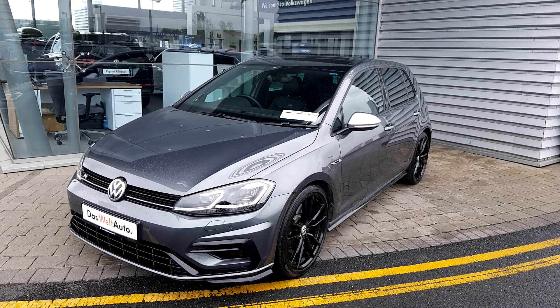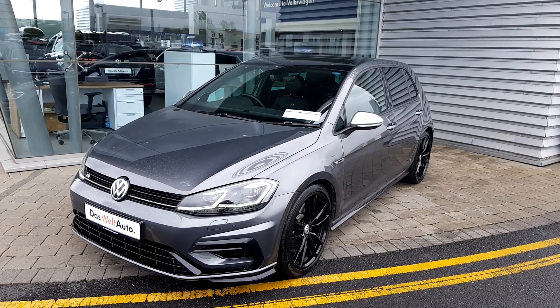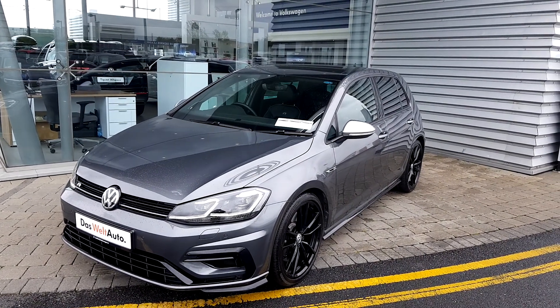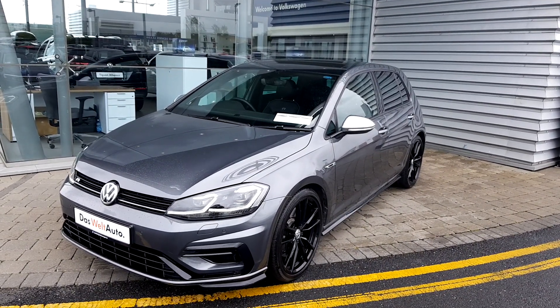It is an automatic seven-speed drive, the engine is 2 litre TSI and 310 brake horsepower. Most importantly, the car is a four-wheel drive.